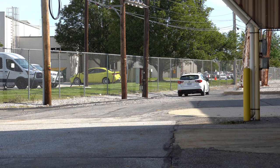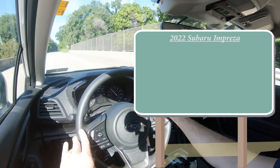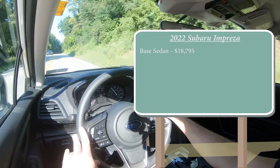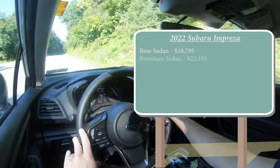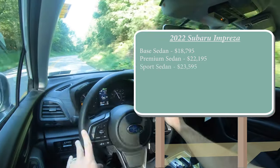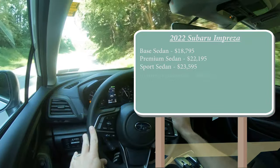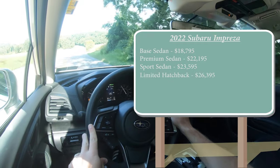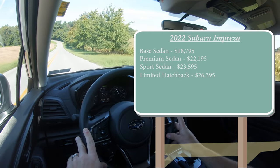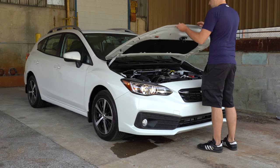Let's start with pricing. There are several different trim levels for the 2022 Impreza: the base sedan starting at $18,795, the premium sedan at $22,195, the sport sedan at $23,595. There is no limited sedan for the 2022 model year. The limited hatchback starts at $26,395. For those first three trim levels, they are all available in hatchback form — simply add $500 to any of those prices.